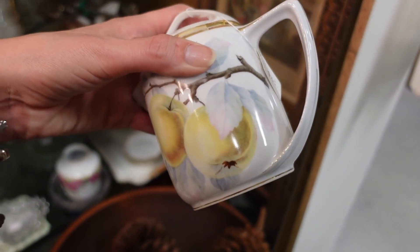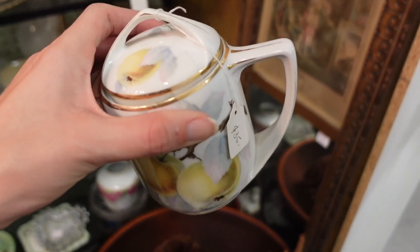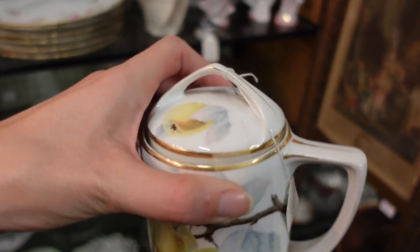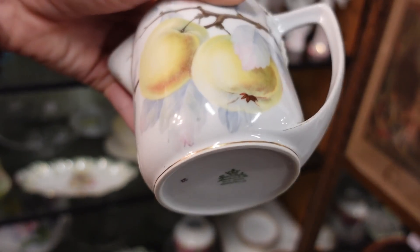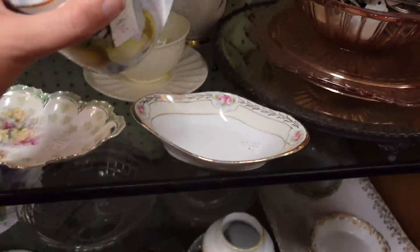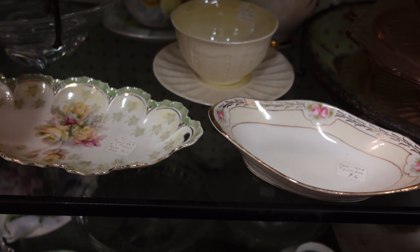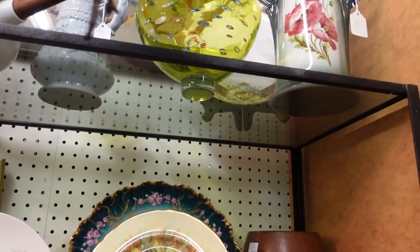It's Rosenthal Donatello, $35, with 20% off — so about $7 off of $35. I'm not sure; it's a transfer, it's not hand painted. If it was hand painted I would say yes, let's do it, but I've got to think about transfers these days.